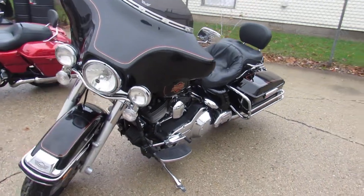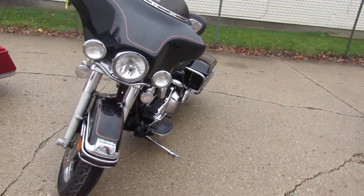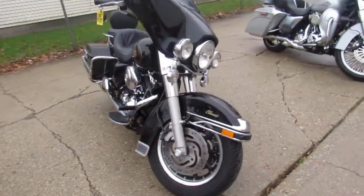Hey guys, ApprovalPowerSports.com here doing some videos on some Harleys that just came in. Anybody looking for a used Harley, give us a call — we've got them all.